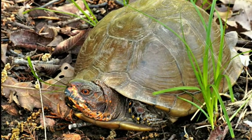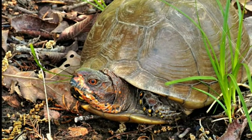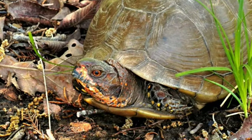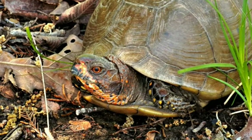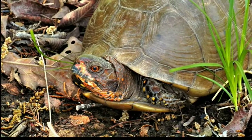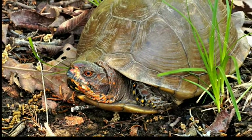Last but certainly not least, a three-toed box turtle. I can tell this is a male by his bright orange scales and beautiful red eyes. These are some striking colors for an animal that usually we wouldn't expect to be so colorful. Just like the skinks, these box turtles use their colors to gather the attention of potential mates.